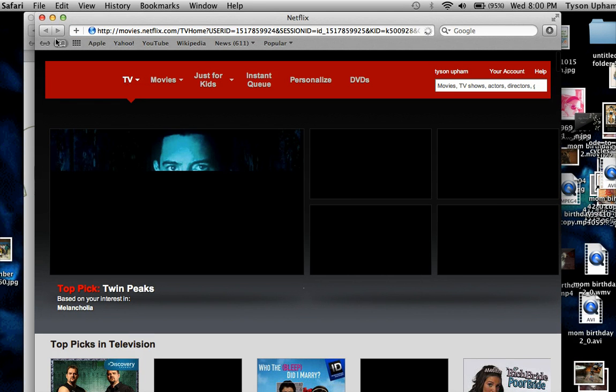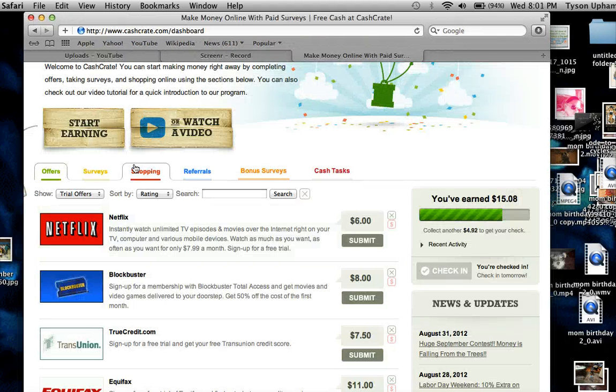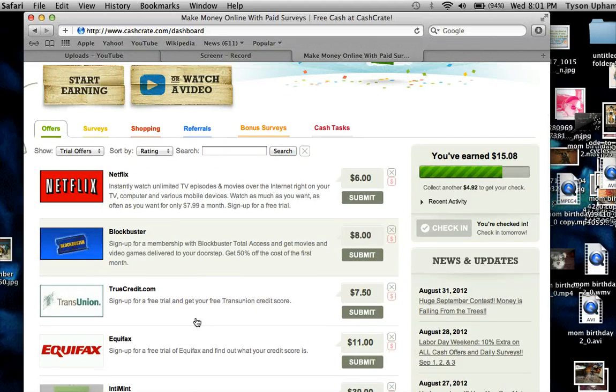If you're already signed up to Netflix, you can't use that one, but if you haven't, definitely sign up and make six dollars quick — 30-day trial. Same thing with Blockbuster. I love this offer. You try for 30 days — I think it's $4.99 for one DVD at a time, which they send to your house. If after 30 days you don't want to keep it, you just call Blockbuster's 1-800 number and cancel. The offers go on and on.